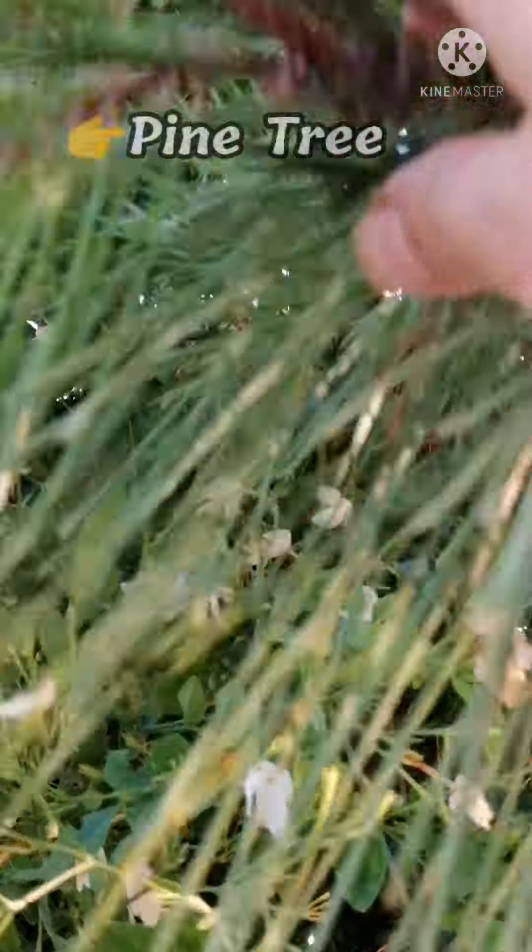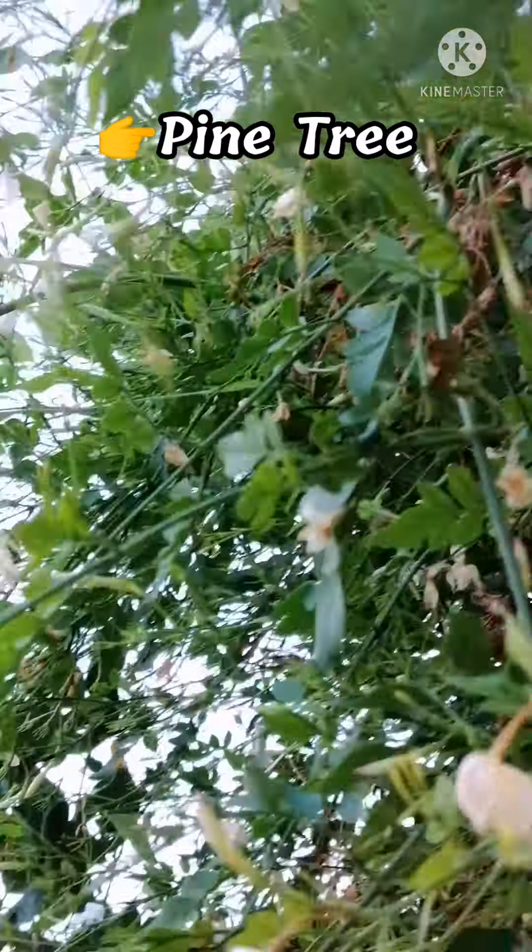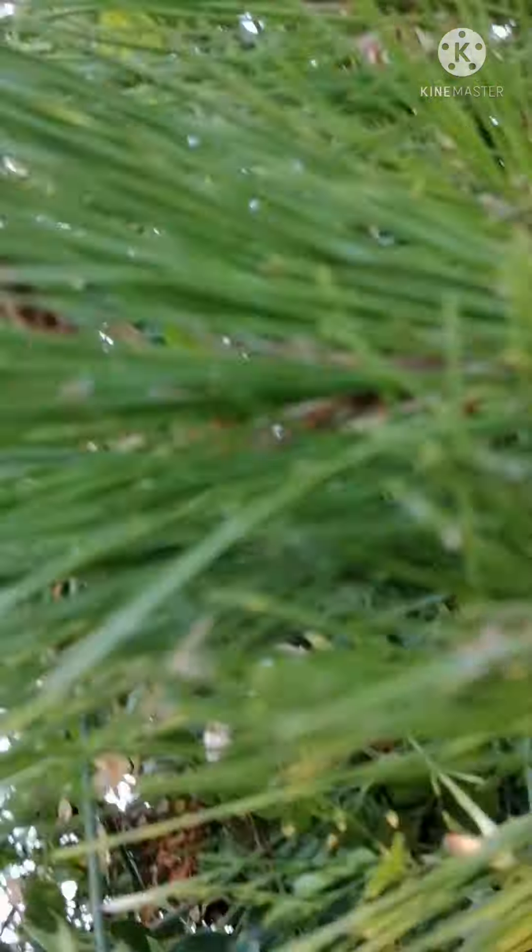You can see some needle-like leaves here. This is our pine tree. Jasmine is entangled in this pine tree also.